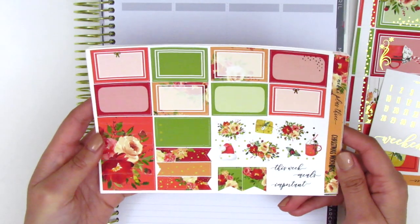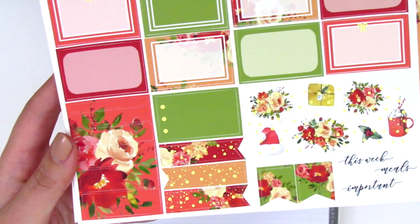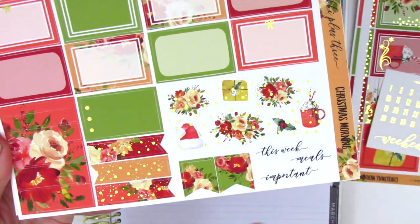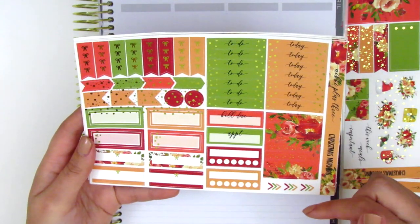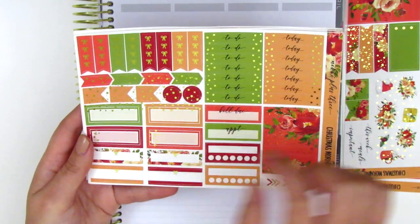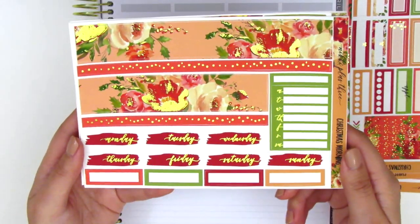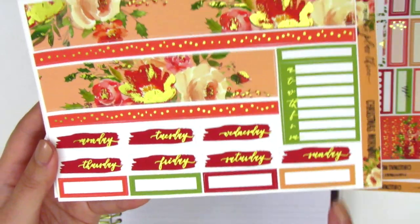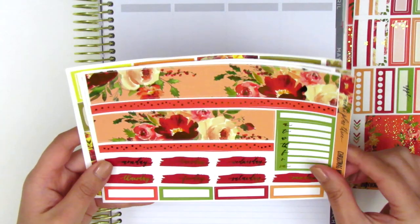The second sheet has the half boxes, some washi strips, a three dot checklist, some flags, really pretty foiled deco pieces, some text stickers, and shorter flags. This page is also foiled with all the headers and washi strips, some boxes, bow check flags, and layering icons. The last page has the bottom washi, a sidebar tracker, some date covers, and some quarter boxes. I believe all the sheets of her kits are foiled, which is amazing.